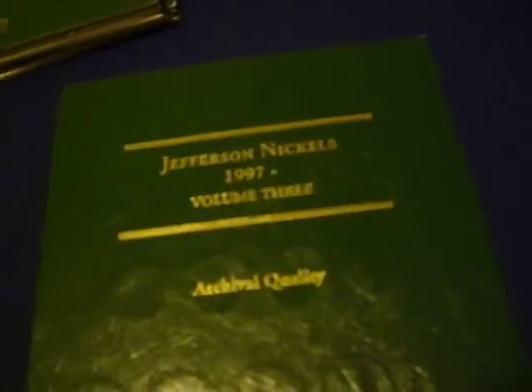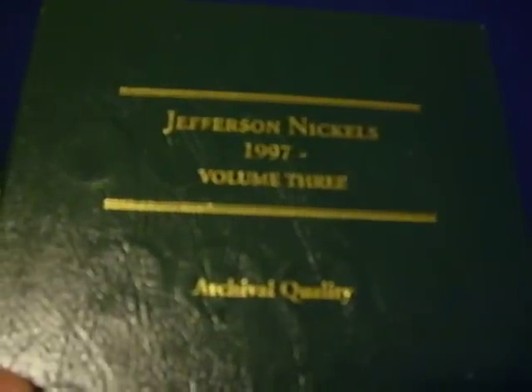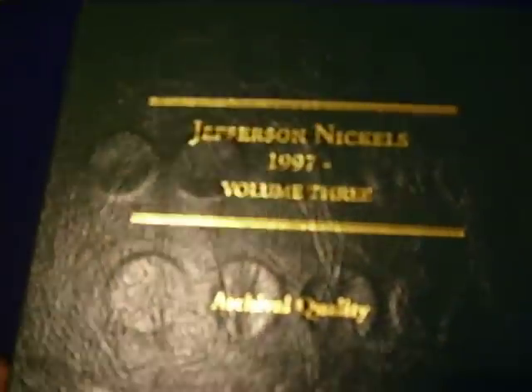I just started with pennies one day, then I worked up to nickels. Coins, it just fascinates me how regular currency can go from face value to more, if you have the right coin. And coins are timeless. Alright, this is Jefferson Nickels, 1997 through present.